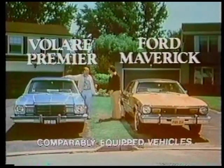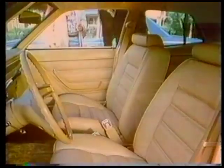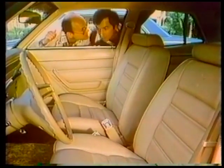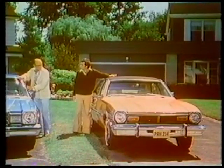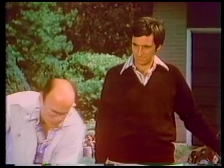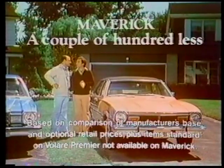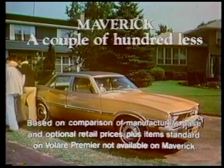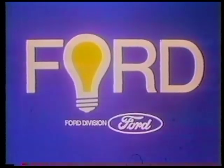See, you got a new Maverick, Bill. See, you got a new Volari. Looks great. Volari's got a classy vinyl interior. Well, look at Maverick's classy vinyl interior. Volari has split bench seats. Maverick has reclining bucket seats. Vinyl roof? Vinyl roof. Tinted glass? Tinted glass, sure. White sidewall? White sidewall, sure. What's the sticker price on a new Maverick? Maverick's a couple of hundred dollars less than a comparable Volari. When America needs a better idea, Ford puts it on wheels.